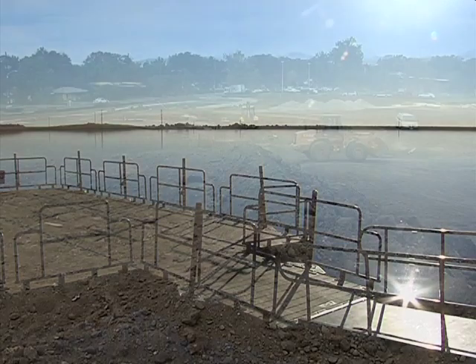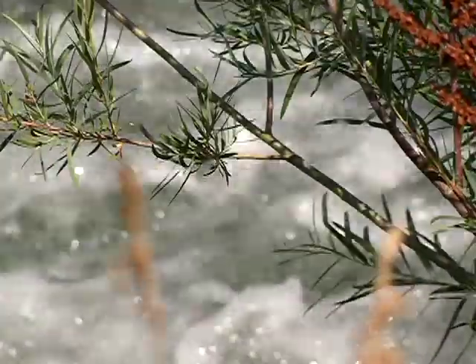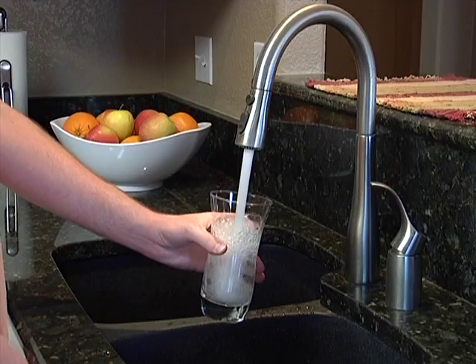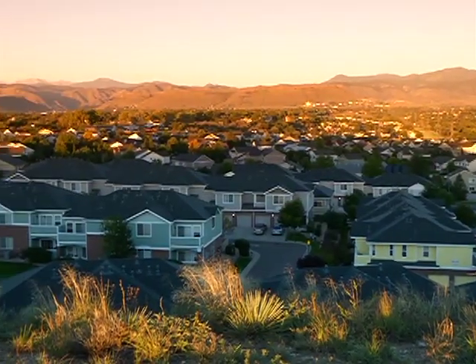Sediment also pollutes rivers, streams, and lakes. According to the EPA, sediment is the leading pollutant contributor to our waterways. We're drinking this water and utilizing it for everyday uses such as showering and consumption — and it's not just Jefferson County residents who are affected.